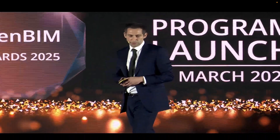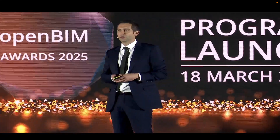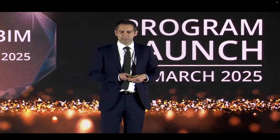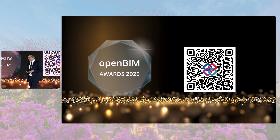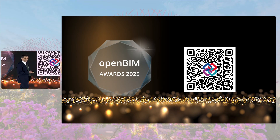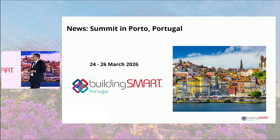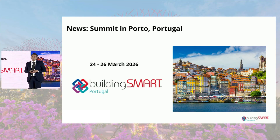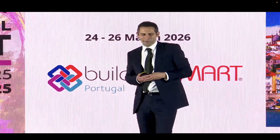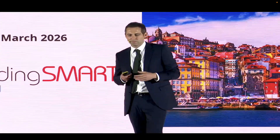We also launched our awards programme this morning. If you want to share your progress with OpenBIM, please submit to our awards programme. We'll be adjudicating through a process that culminates in the final awards at the Berlin Summit. Please consider submitting your project. And in 12 months' time, we'll be in Porto, Portugal — thank you to Building Smart Portugal. It's going to be fantastic, and I'm told they do good Porto wine, red and white. Let's continue the journey with OpenBIM in Portugal.